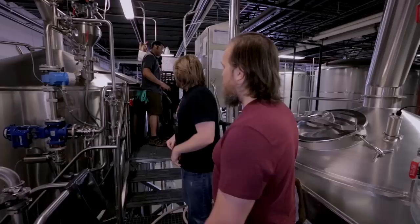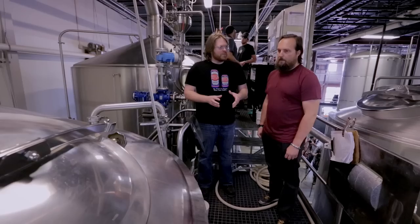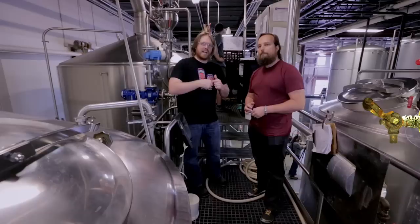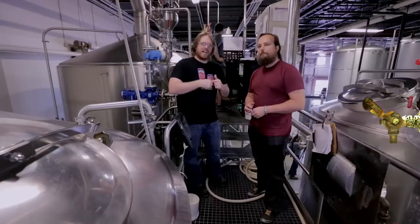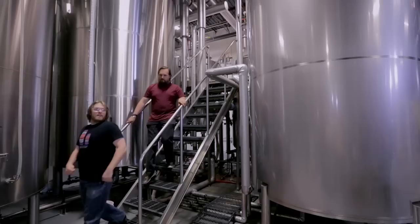Everything starts in the mash lauter tun. The grain coming from the grist case shoots and drops in right here, this will hydrate the grain. The wort receiver will help us hold the wort until it needs to go to the brew kettle. The boils are about 90 minutes; our pilsner is about 75 minutes. After the boil, we add hops up to about three different times. After that, it transfers to the whirlpool and spins around for about 10 minutes — that's to clarify, get all that trub and hops out of solution, making semi-clear wort before we cool it down and send it to a fermenter.